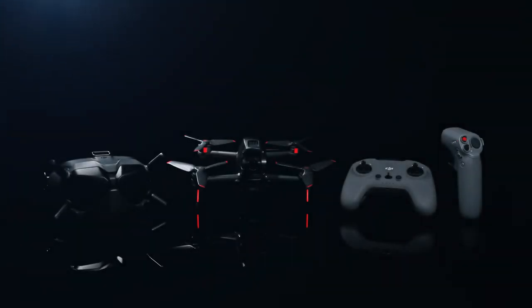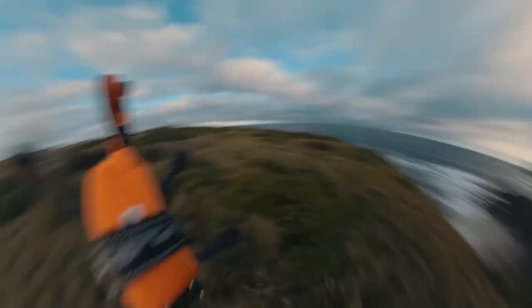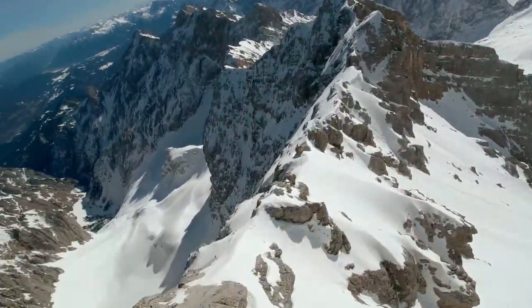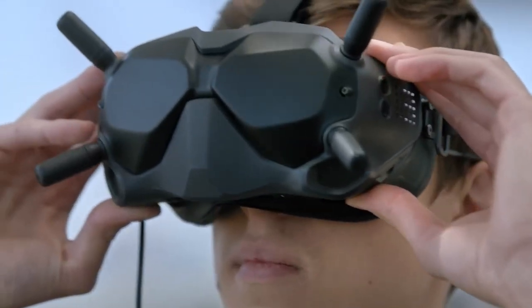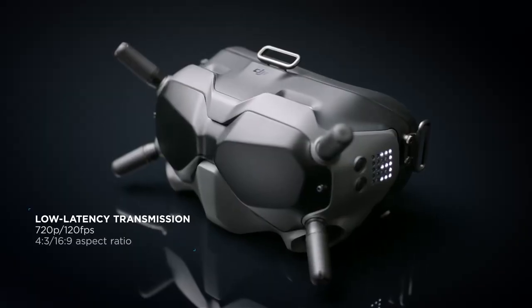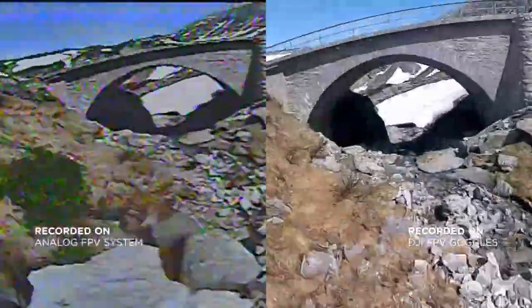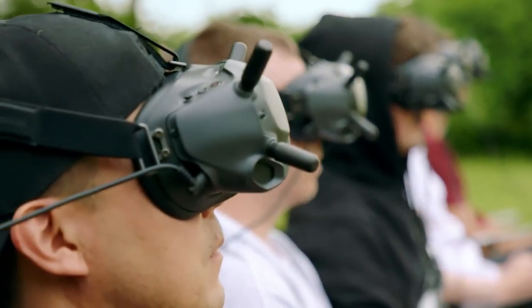For those new to FPV drones, they are small unmanned aerial vehicles equipped with cameras and video transmitters. These devices allow the pilot to see a live video feed from the perspective of the drone, as if they were sitting in the cockpit. This is achieved through a set of goggles or a monitor displaying the video feed in real time. FPV drones are also used for a variety of applications, including racing, freestyle flying, and even search and rescue missions.